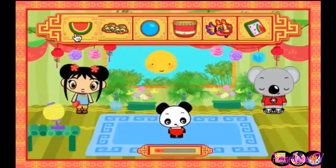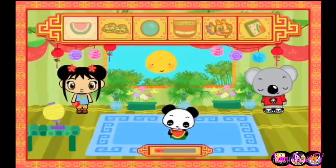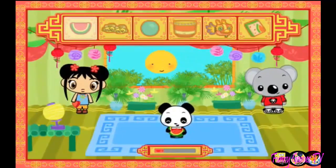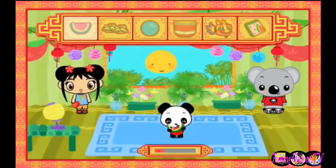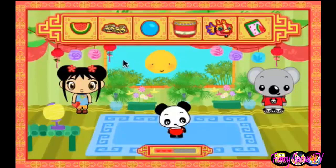Watermelon Slice! Look how happy the baby panda is! The baby panda loves watermelon!